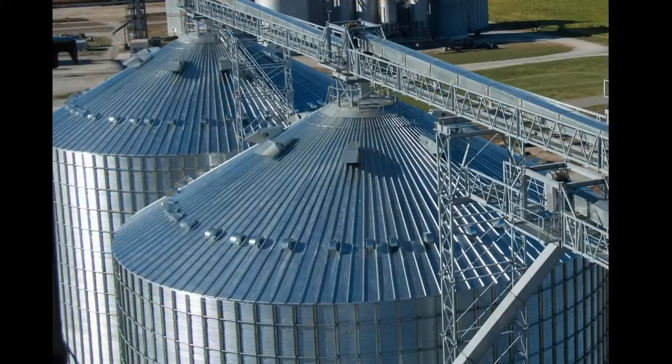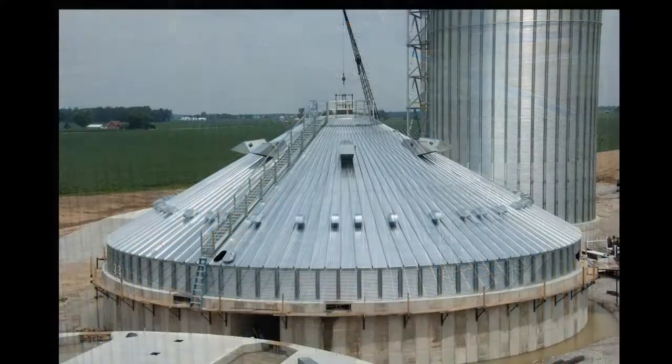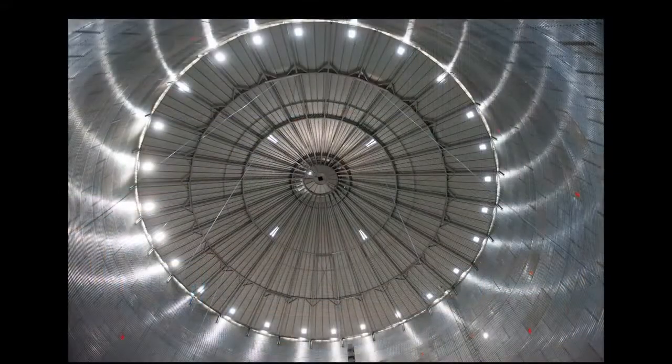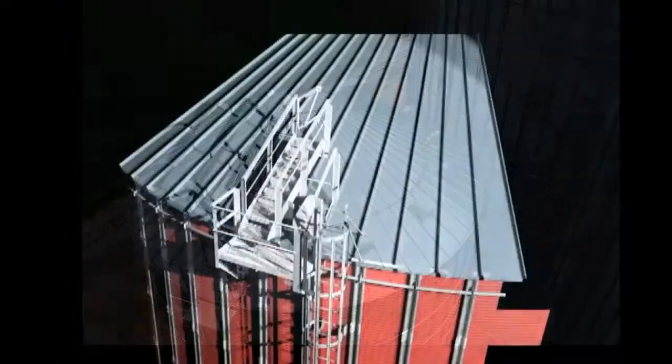The Everest bin product line makes possible the highest roof peak loading capacities in the grain industry. There are several crucial factors that affect roof peak loading, and these are all factored into the maximum allowable peak load for each Everest bin model. Brock's Everest bin systems do not stop with offering higher allowable roof peak capacities. A bin's true strength and structural integrity is the result of efficiently combining roof, sidewall, and bin anchoring design strengths along with safety features for each application.